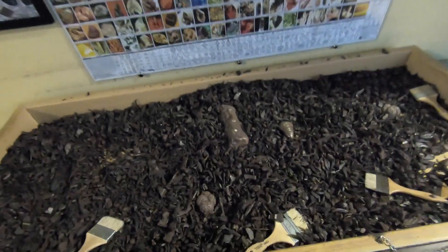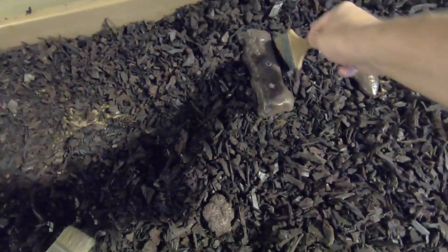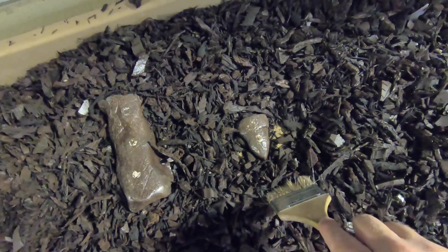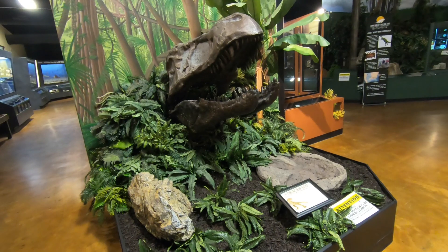Right off the bat I'm pretty excited. They have a little dig spot where I can pretend to be a paleontologist. When I grow up I want to be a paleontologist! Look — I found a trilobite and I found a tooth. This is fun, a lot of fun for kids.